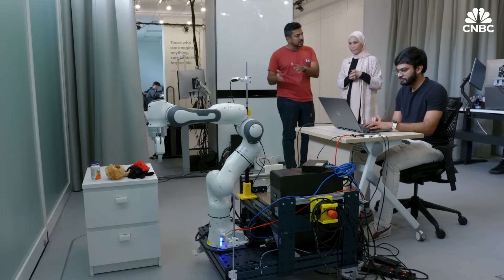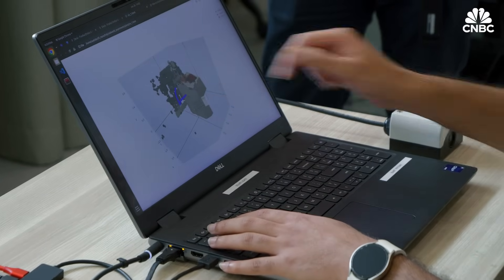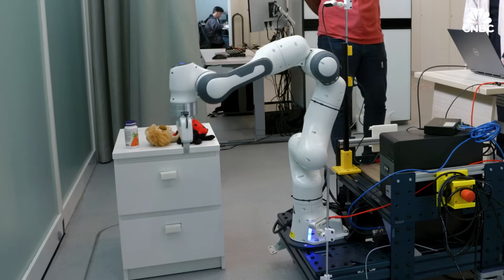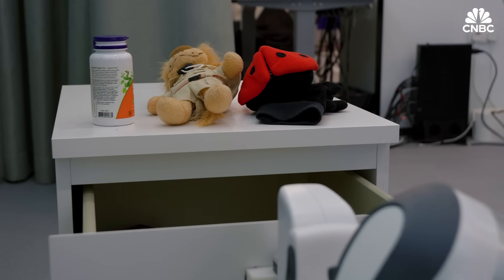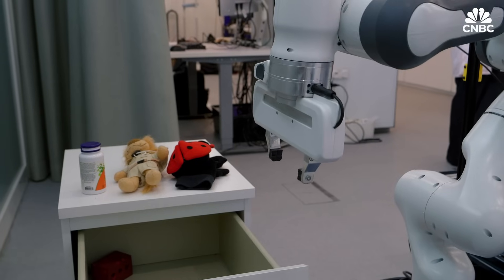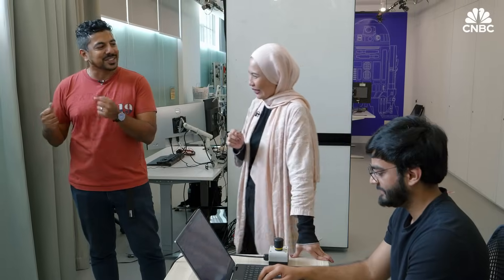He already provided the demonstrations, and now he's going to give text prompt instructions — open the drawer, clear this toy. It has planned the path to reach the drawer handle, and now we're going to execute that path. You would think opening just one drawer is a simple task, but it's actually pretty complicated. Everything we do is for the consumer at home, and a lot of my buyers have come to it — I want them to do all the chores that I don't want to do.